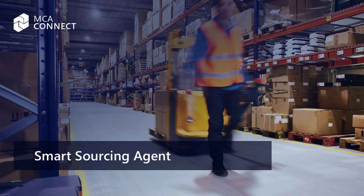Ensuring that you have the right materials at the right time at the right location can be tough. MCAConnect's Smart Sourcing Agent streamlines procurement by automating requisition processing, supplier assignment, and workflow submission, ensuring efficiency and accuracy.